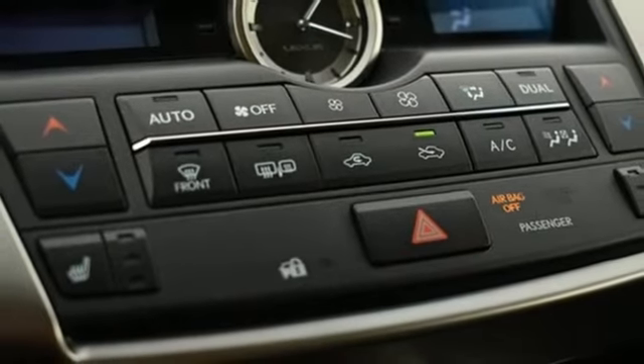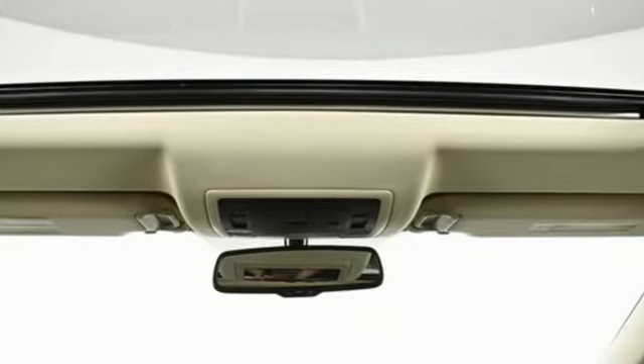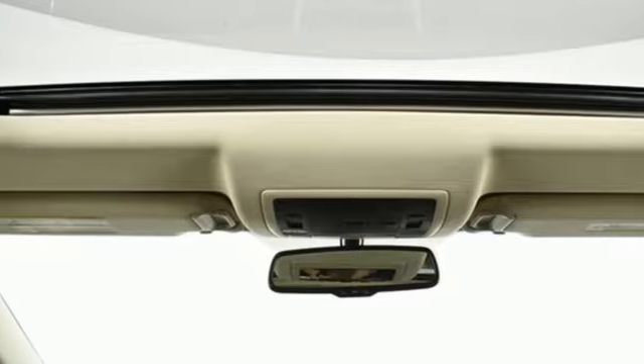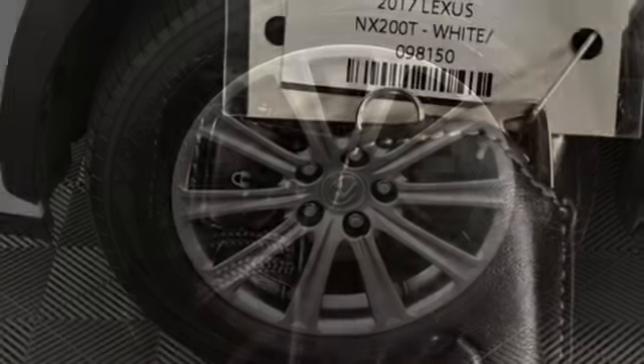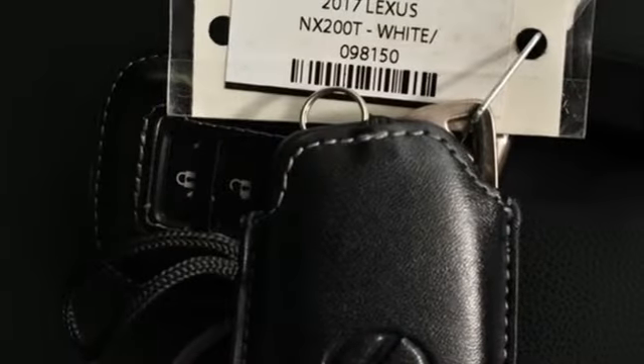Front heated leather bucket seats, auto-dimming rear view mirror, streaming audio, doors and push-button start proximity key, dual zone climate control, and an intercooled turbo inline four-cylinder engine.